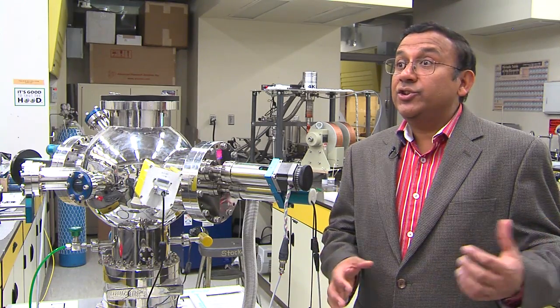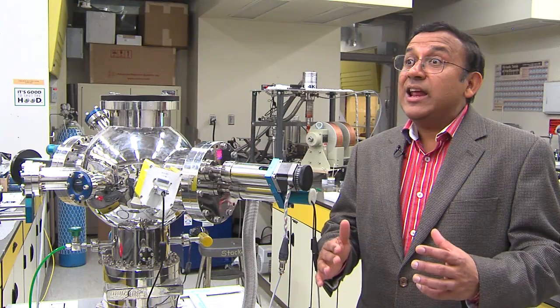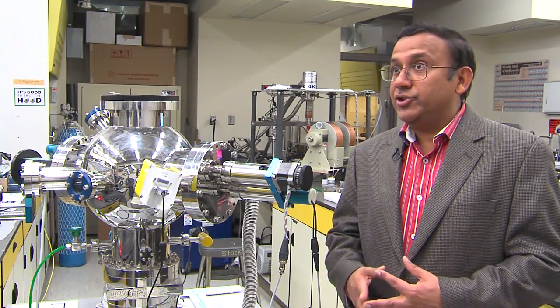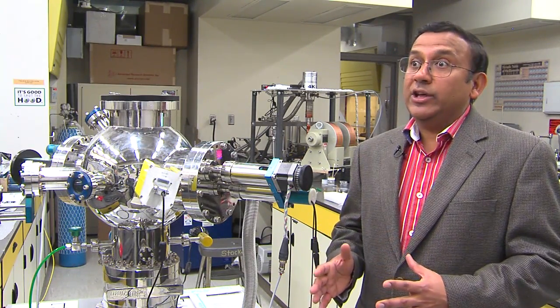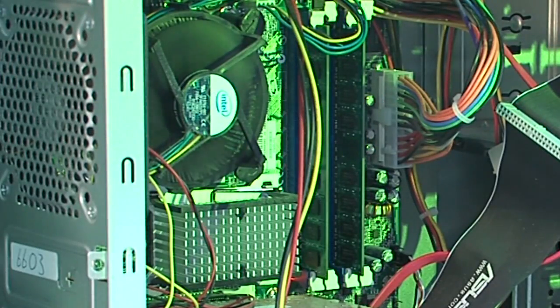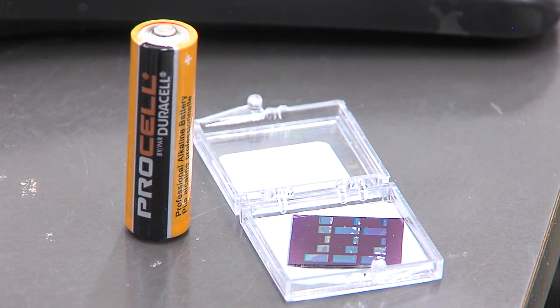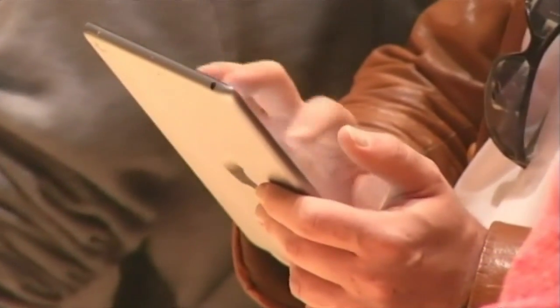So if we make these transistors using this material, they can be even smaller, so that we can have an even higher number of transistors in a microprocessor. Transistors are one of the biggest parts of making computers and electronics faster. Because this material is only an atom thick, more can be added, making your devices up to a hundred times faster.